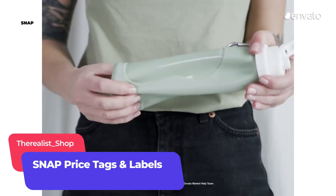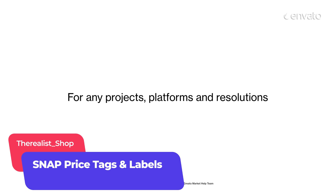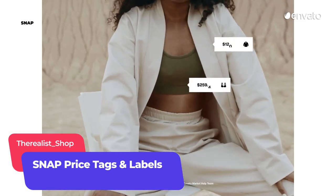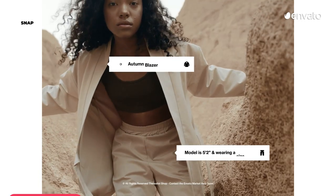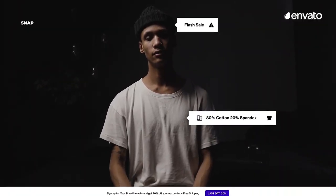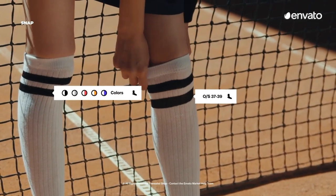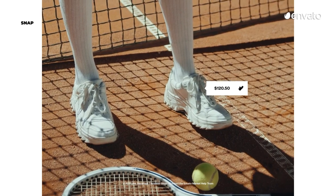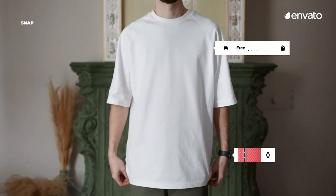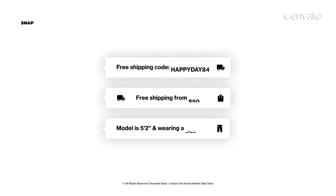Add price tags and promotions to your products with these video templates from Envato Elements author The Realist Shop. With its pop-up product descriptions, size guides and shipping information, the pack gives online retailers the opportunity to stylishly and speedily share details without disrupting the viewing experience. The result is a streamlined social shopping experience that will have customers clicking add to cart with confidence.